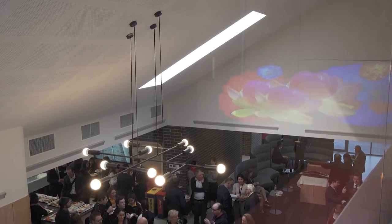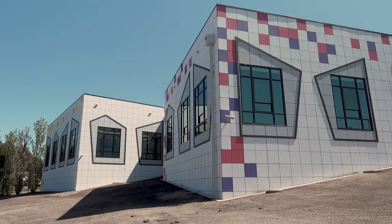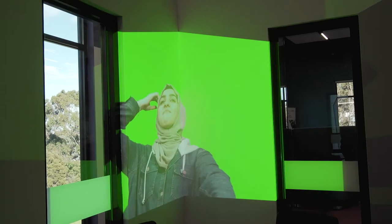Knowing that it's going to be shown to the community at the new tech school makes me feel really proud, and makes me want to work harder on it because I can show people something of mine.